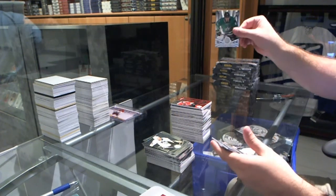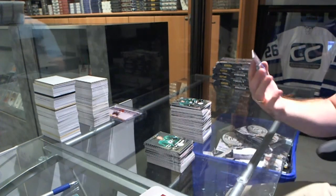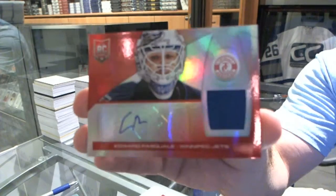We've got for the Dallas Stars, Valerie Natrushkin rookie. And numbered to 25, a Mirror Red rookie jersey auto for the Winnipeg Jets — Eddie Pasquale.